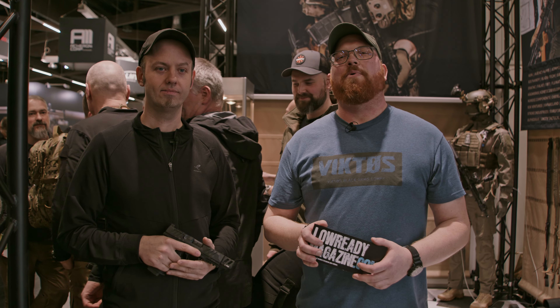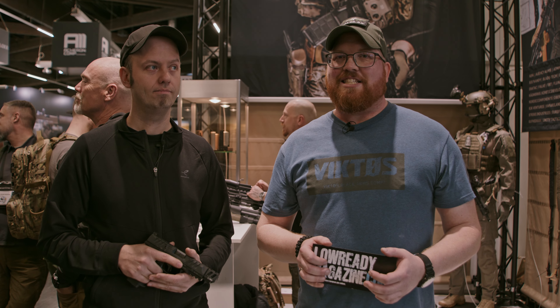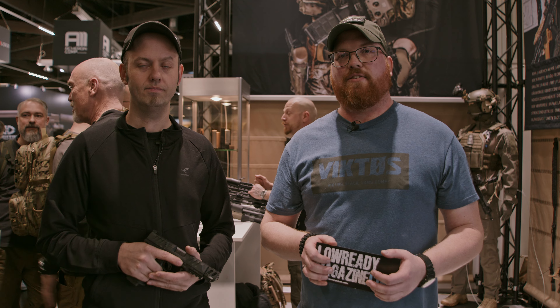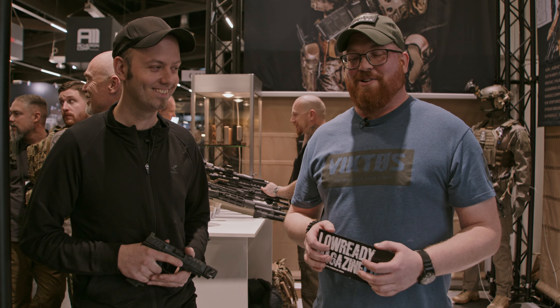Hello guys, I'm Alex here for Low Ready Magazine, the first community magazine for the modern gun culture made in Europe. We are at IWA 2024, the Jubiläums-IWA, and I'm here right now at the stand of Peterson Gunworks. I also have with me Alex from Peterson Gunworks, the chief of course.